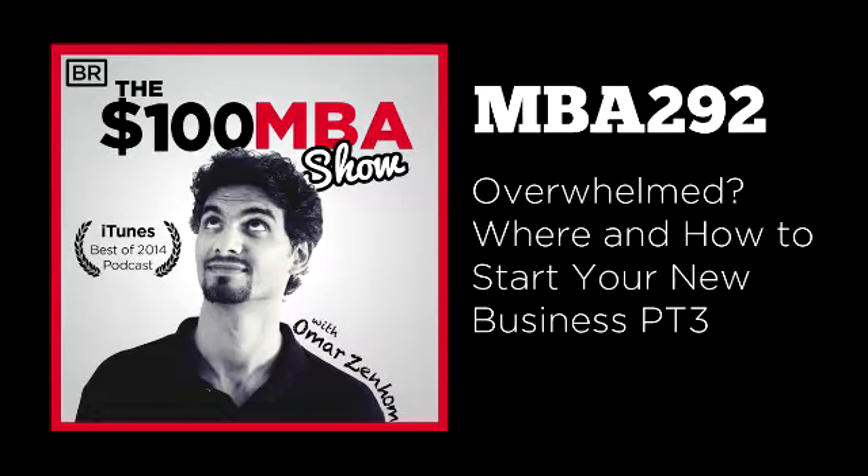Today is part three of our three-part lesson on where and how to start your new business. This three-part lesson is all about stopping the overwhelm — that whole feeling of having all this information and not knowing where to start, so you just give up because you're frustrated. In the first two parts, we covered the first six steps you need to focus on to get over your overwhelm and start your business. If you haven't listened to parts one and two, go back and listen because everything builds upon each other.